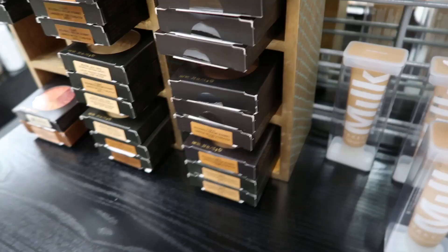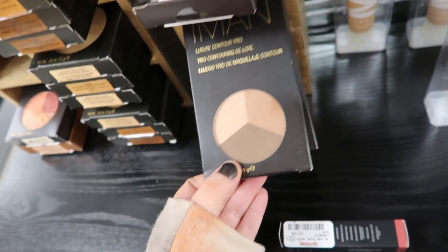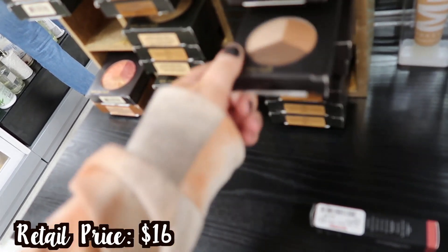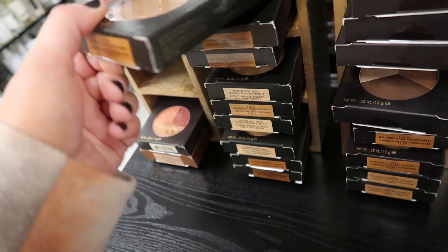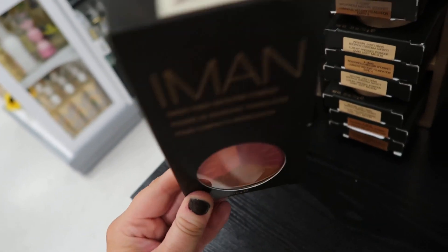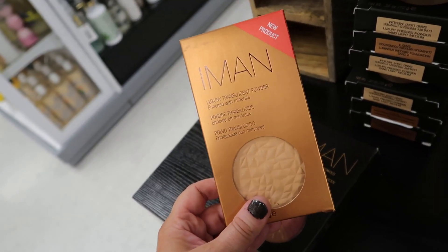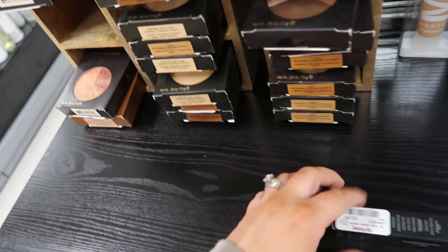Looking over here it looks like they put out more from the Iman brand. They have tons of stuff from them — there's this Luxury Contour Trio for $3.99, set up super cute in little boxes. There's a Second to None Luminous Foundation, the Sheer Finish Bronzing Powder in Afterglow Bronzer, and the Luxury Translucent Powder. They're getting more and more of it.